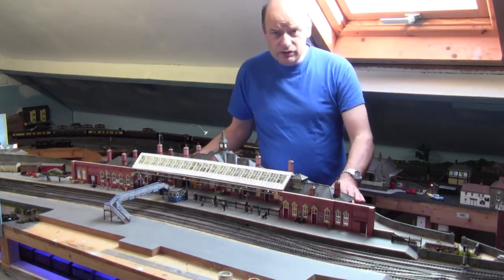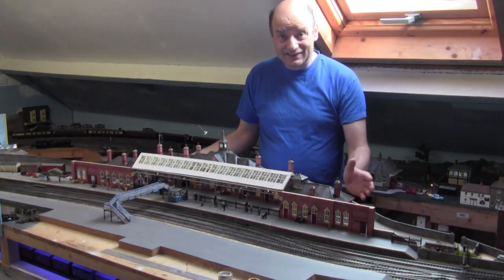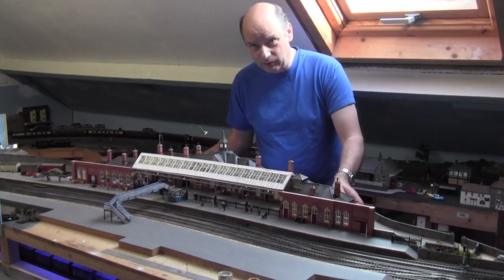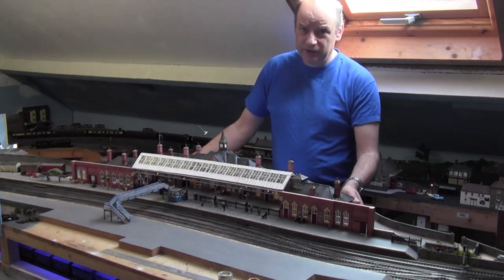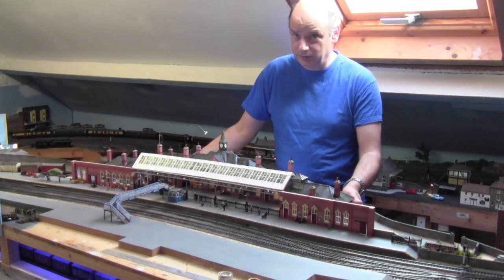Hello everybody and welcome back to Tony Northeastern. You're actually getting to see me for a change — normally I'm the voice behind the camera, and now I'm in front of the camera for some reason.